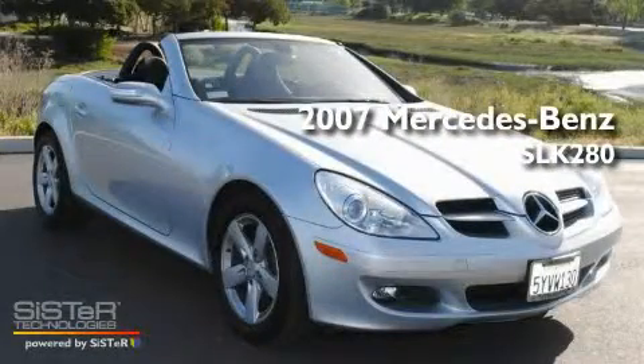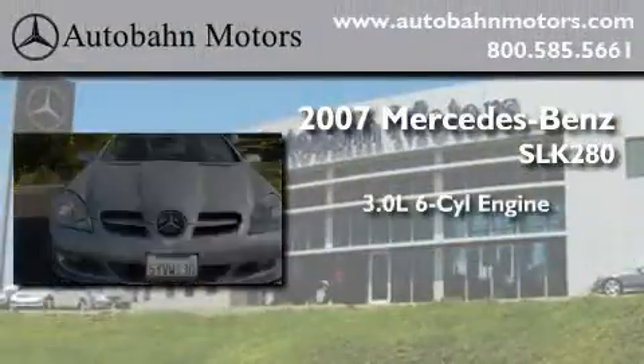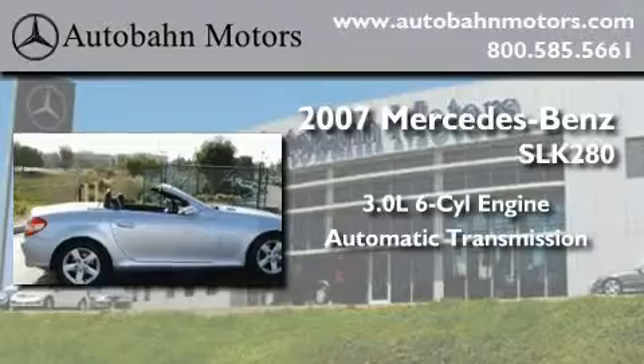This is a certified pre-owned 2007 Mercedes-Benz SLK 280. It has a 3.0-liter six-cylinder engine and an automatic transmission.